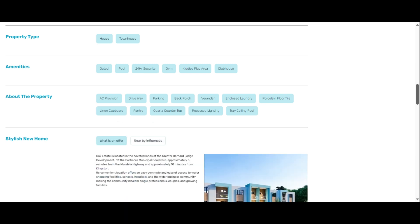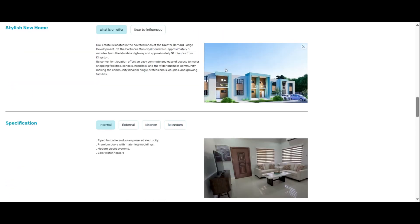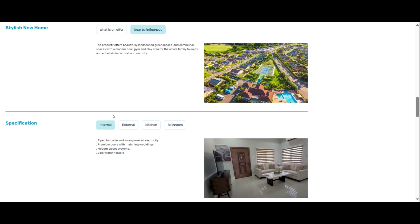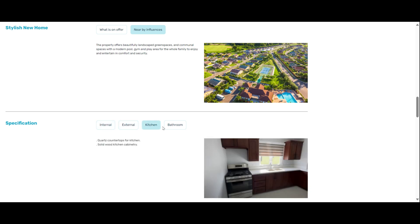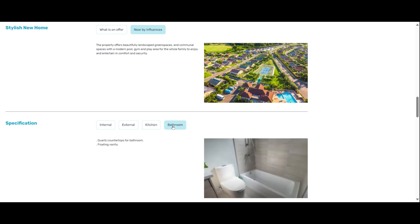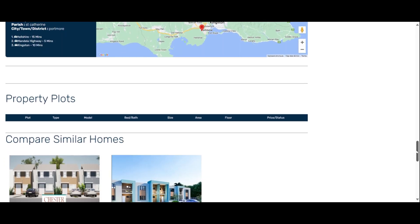The complex comes with a pool, it's gated, has a gym and a clubhouse. It's piped for AC, has porcelain floors, quartz countertops, recessed lighting, and tray ceilings. It's already piped for cable and solar power electricity, solar water heater, eight-foot perimeter fence, and side-by-side car parking.